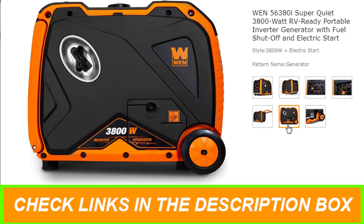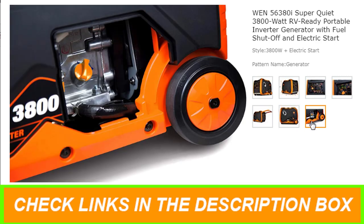Designed to mirror a pure sine wave, this generator limits total harmonic distortion to under 0.3% at no load and under 1.2% at full load, making it safe enough to run laptops, cell phones, monitors, tablets, and other vulnerable electronics.